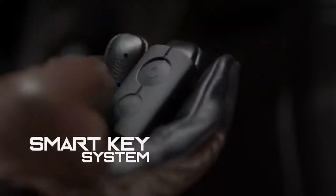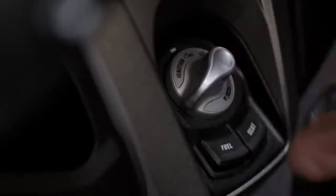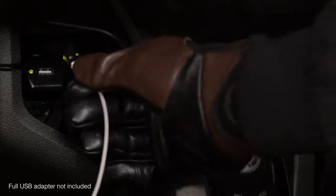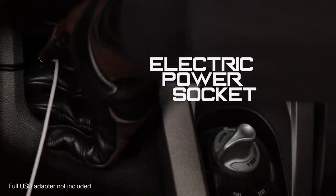The machine detects the smart key on the rider, which allows use of the main switch knob to start without needing to insert the key. A 12-volt power socket is located in the left-hand storage.